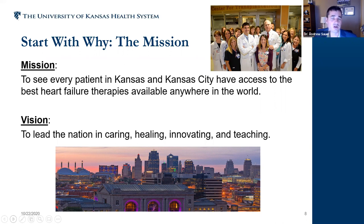For us, the mission was very simple: we realized there was a disparity in Kansas in terms of access to advanced heart failure therapies. Our mission was to see that every patient in Kansas and the Kansas City metropolitan region has access to the very best therapies available anywhere in the world. If a patient can get the therapy at Mass General in Boston, they should be able to get it in Hays, Kansas. Our vision is to be national leaders, and we've found ways to operate at a national leadership level.